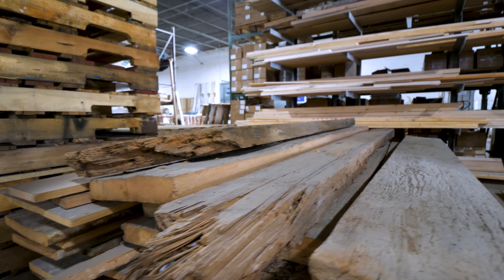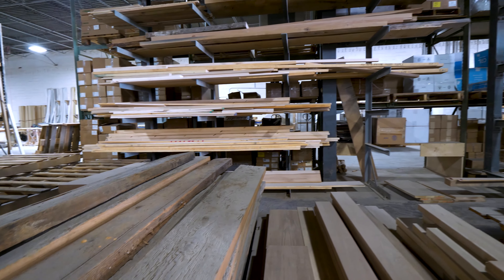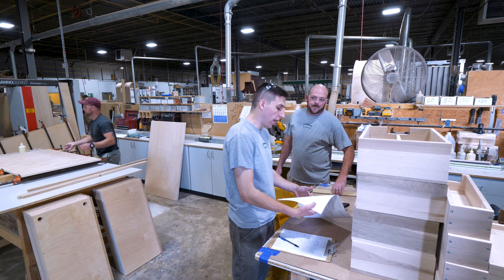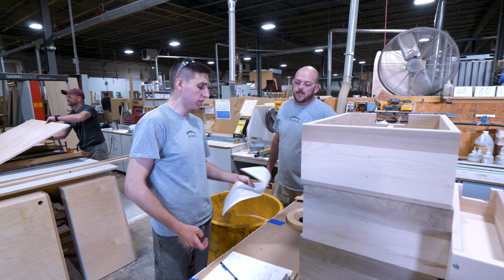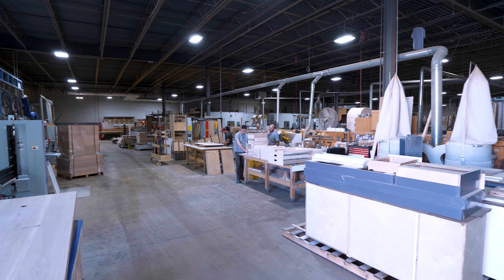Most of what we have is actually reclaimed wood, stuff that's from barns that are years old. So you'll see a lot of the weathering in the actual material itself. The grain is kind of splitting because of the actual exposure it's gotten from the sun and the elements. It's something that you can't really replicate.